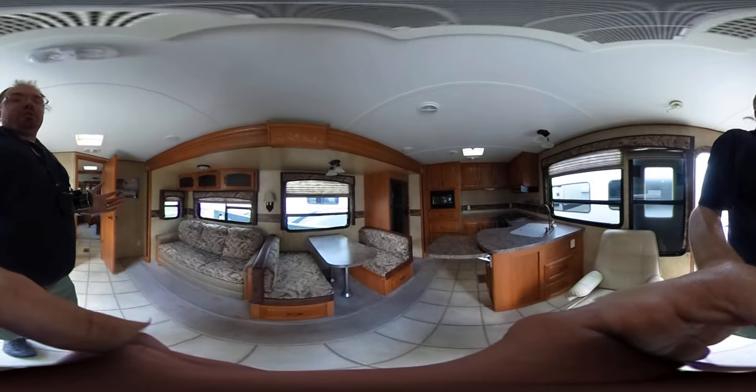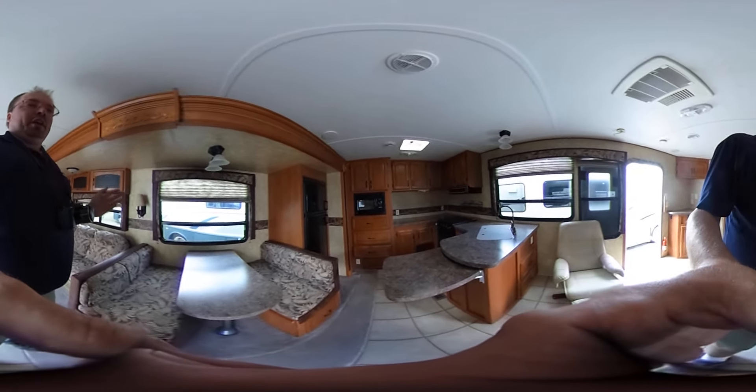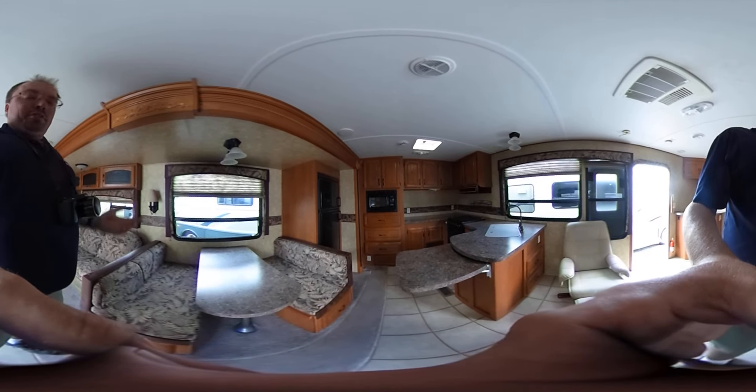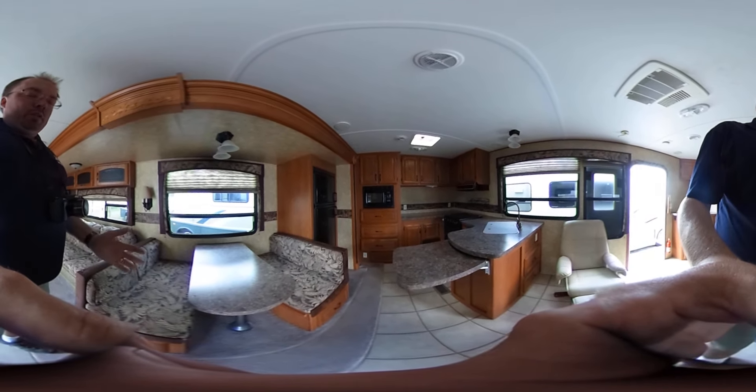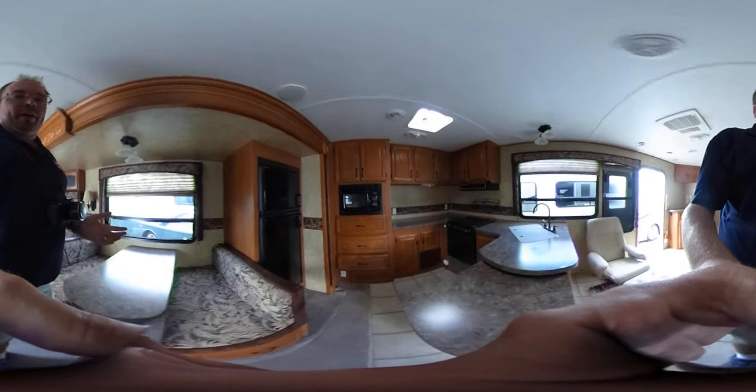Now folks, this unit does not have any indication it's been lived in, and that's very important because a 2010 that's been lived in for six years is basically worn out. This unit has all the original carpet, linoleum — everything looks great. You can tell somebody hasn't spent a lot of time in here.